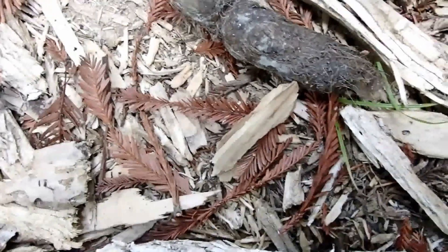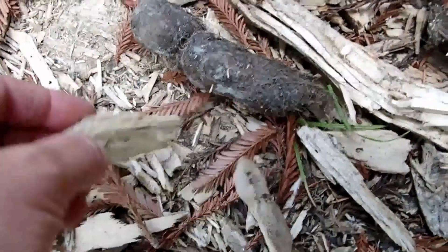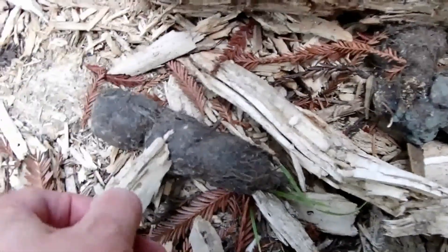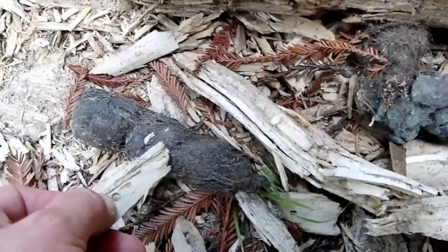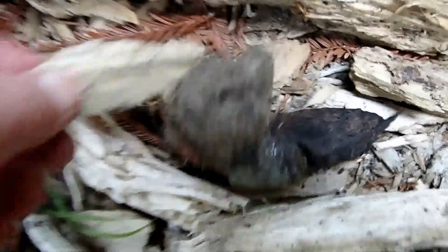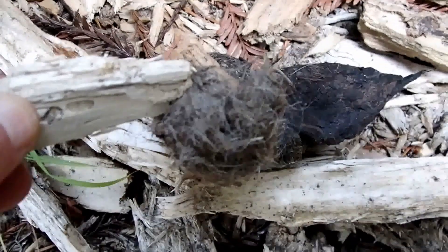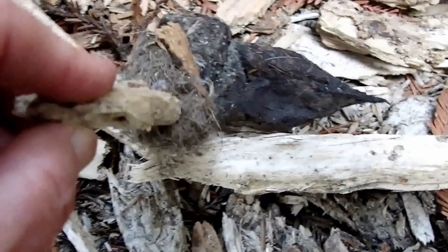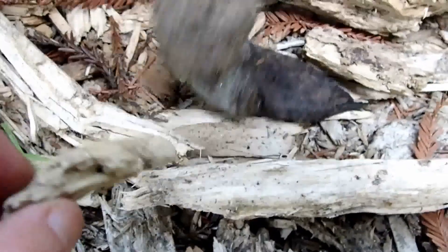It's not super hard like feline scats usually are — sometimes they're not that hard, and this one isn't. There's a lot of fur in it, but it's very densely packed. Note how the fur is really twisted around and very dense — it's not loose like in a coyote scat or a smaller mammal like that.